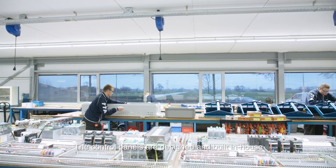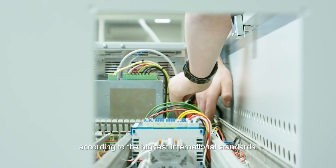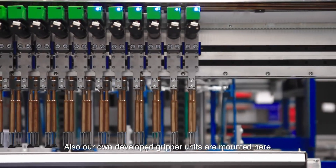The control panels are designed and built in-house according to the highest international standards. Also, our own developed gripper units are mounted here.